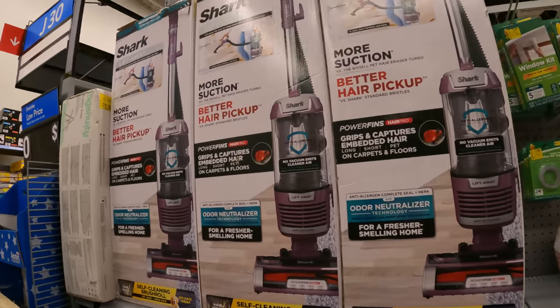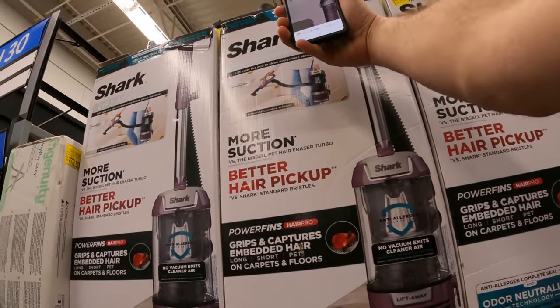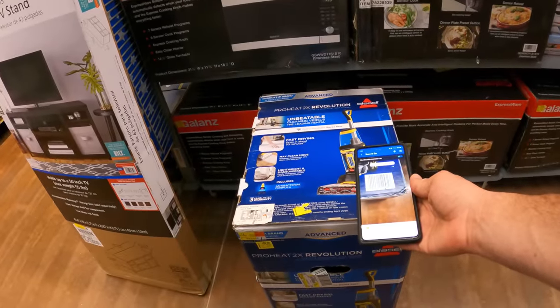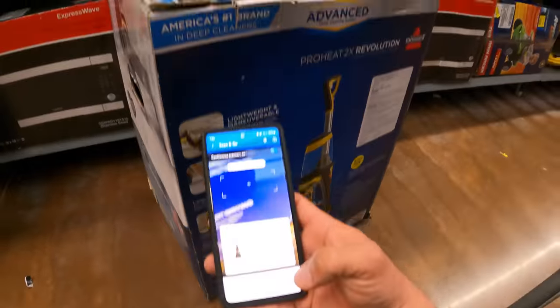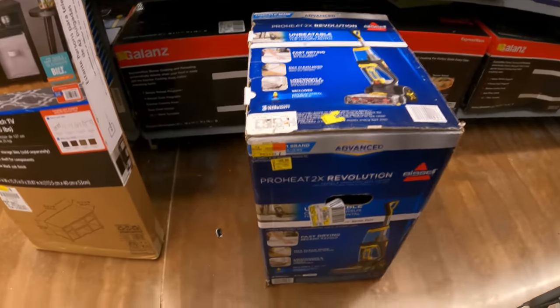$219 down from $279 — let's scan it. Oh, $176.08. Also right here: ProHeat 2x Revolution at $169. What does it have on it? $169 down from $219.